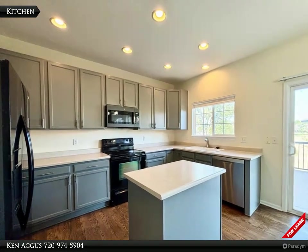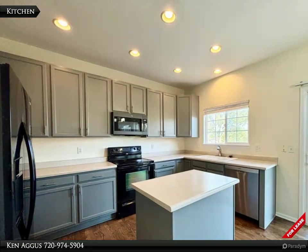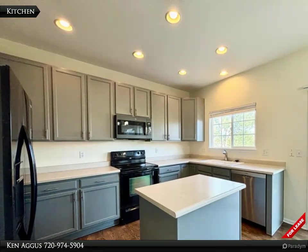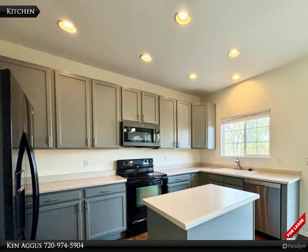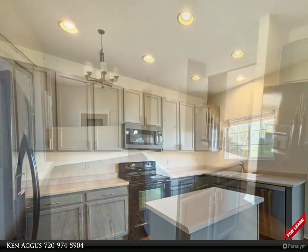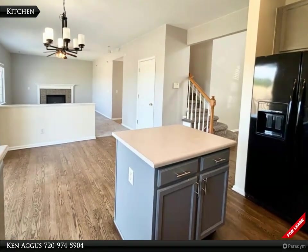Culinary adventures await in the heartwarming kitchen that is conveniently located on the main level. It boasts an abundance of counter space, modern appliances, and an inviting dining area.